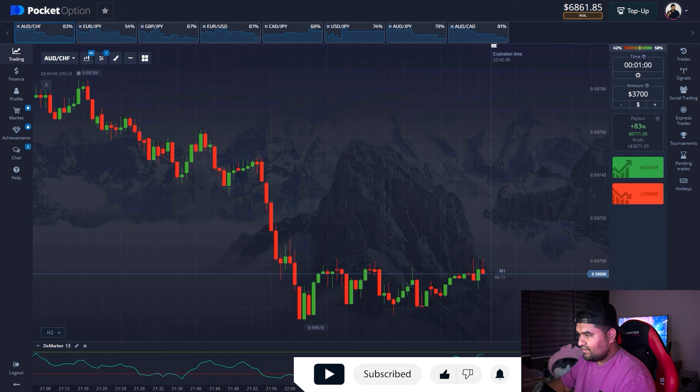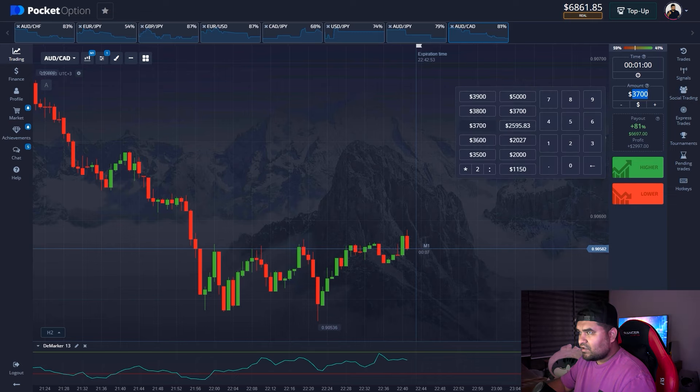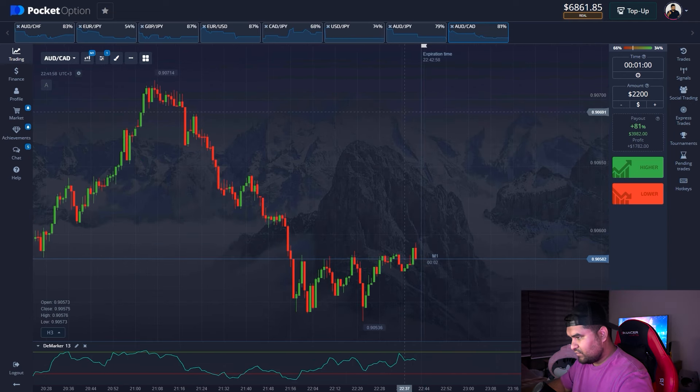Let's open our final positions. Let's update the trade amount first.